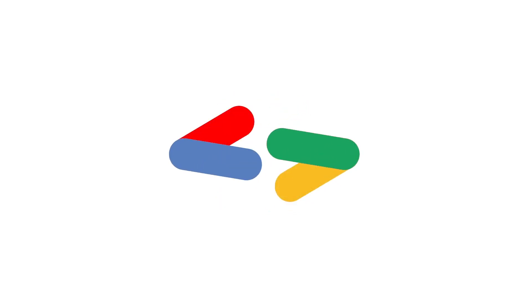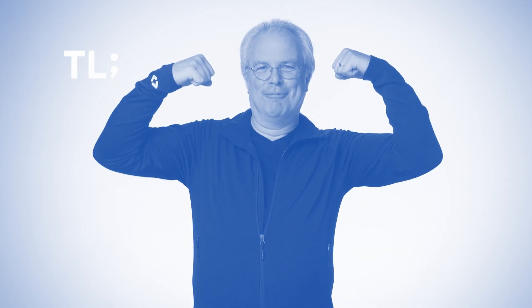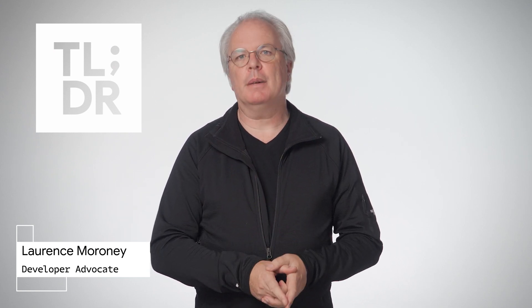Hi, everybody. I'm Laurence for The Developer Show, and this is your weekly update on the coolest developer news from Google.